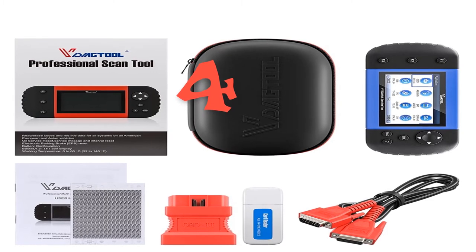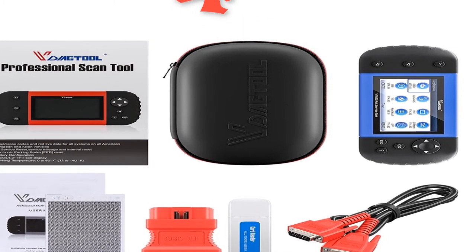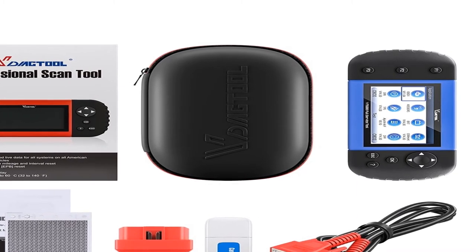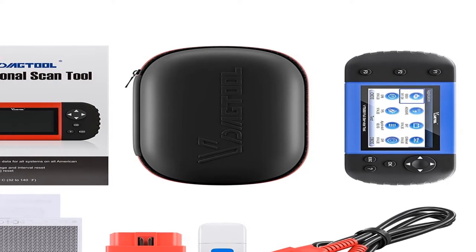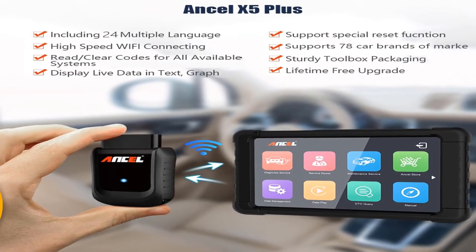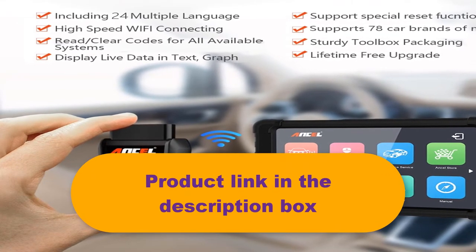Number 4: Brand name Ancel. Item type: airbag scan tools and simulators. Top reasons to choose the Ancel X5 OBD2: 1. Powerful diagnosing functions with special functions for resetting, learning, coding, and programming. 2. Good compatibility with wide vehicle model coverage. 3. High data accuracy. 4. Convenient car model query. 5. Supports 22 kinds of languages. 6. Three-year warranty. 7. Lifetime free updates. 8. Affordable price. Product link in the description box.